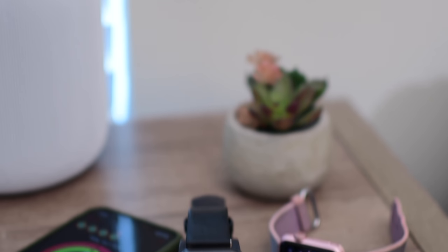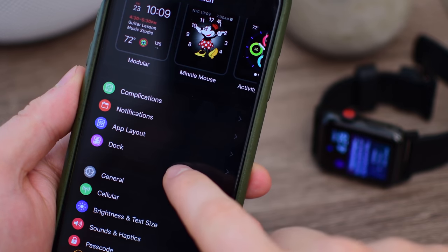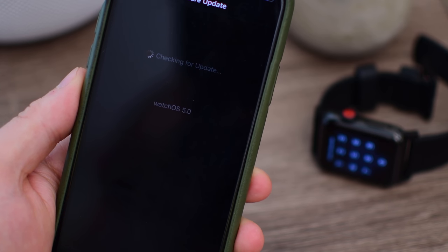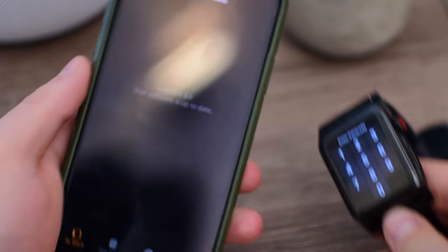Welcome everyone, it is Andrew from Apple Insider. WatchOS 5 is a major update for the Apple Watch. It supports all Apple models other than the original Apple Watch. We've gone ahead and installed it on our Apple Watch, and we're going to walk you through over 65 new features and changes here in WatchOS.